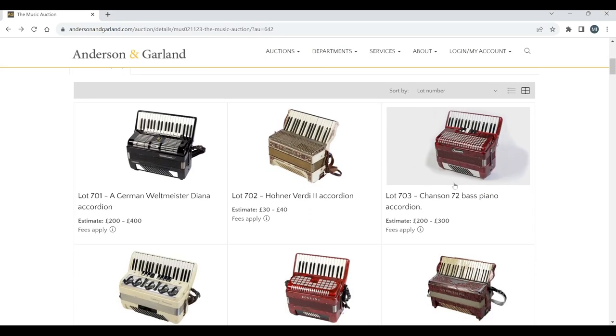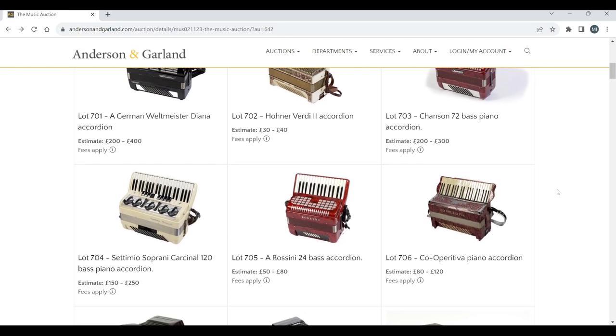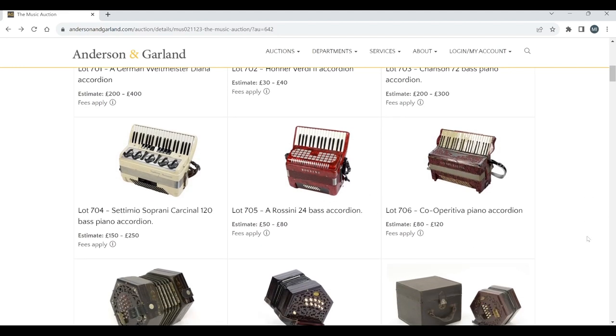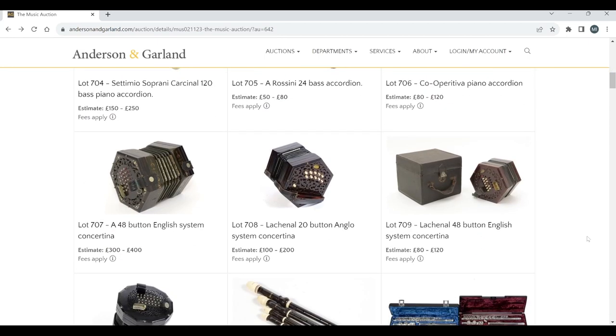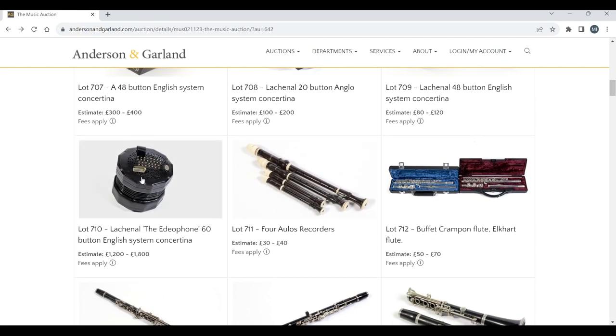So we have a whole load of accordions here — we've got Weltmeister, Hona Verdi, Chanson, Settimio Soprani, Rossini, and a Co-Operativa piano accordion. Then we've got the concertinas: a 48-button English system, a Lachenal Classic, another Lachenal 48-button, and a Lachenal idiophone 60-button English system.